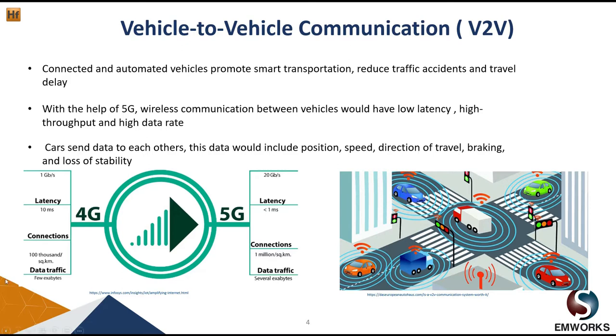In this scenario, two vehicles start communicating between each other, sending and receiving data. This data could include, for example, position, speed, direction of travel, braking, and loss of stability.